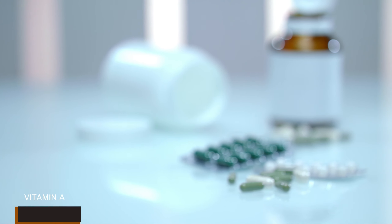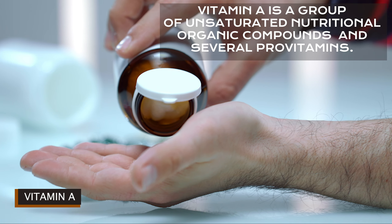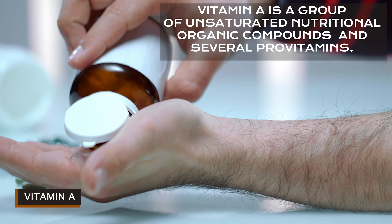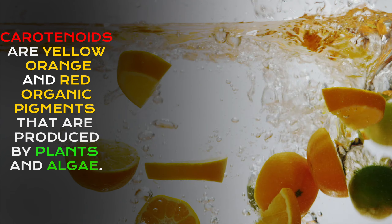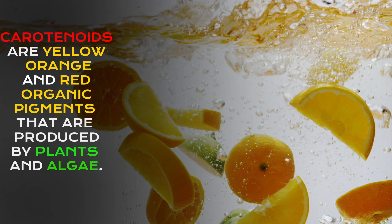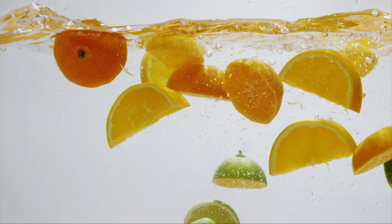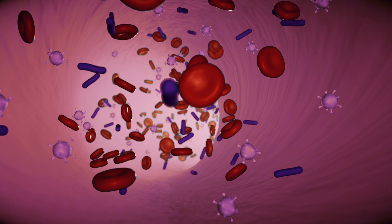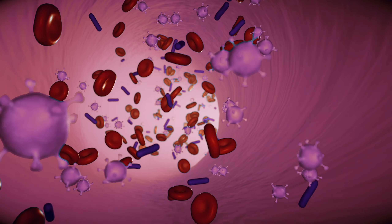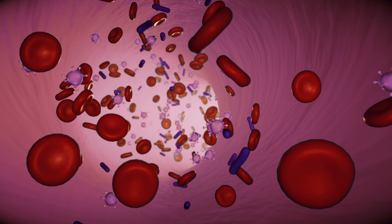Vitamin A is a group of unsaturated nutritional organic compounds and several pro-vitamins and carotenoids. Carotenoids are yellow, orange, and red organic pigments that are produced by plants — these are the colors you usually see in fruits and vegetables. Vitamin A has multiple functions: it's important for growth and development, for maintenance of the immune system, and for good vision.